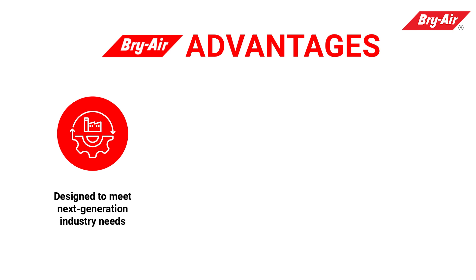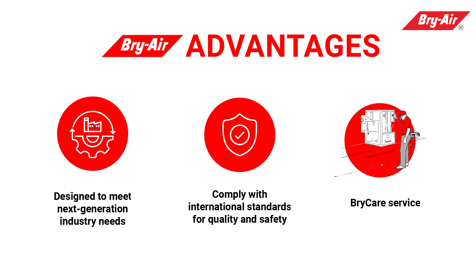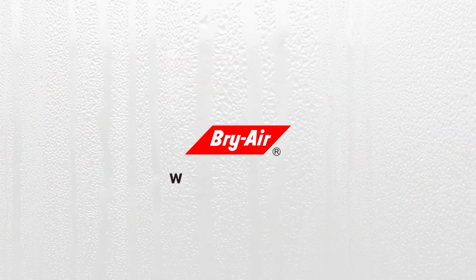Briar advantages: designed to meet next-generation industry needs, comply with international standards for quality and safety. Briar care services — www.briar.com.